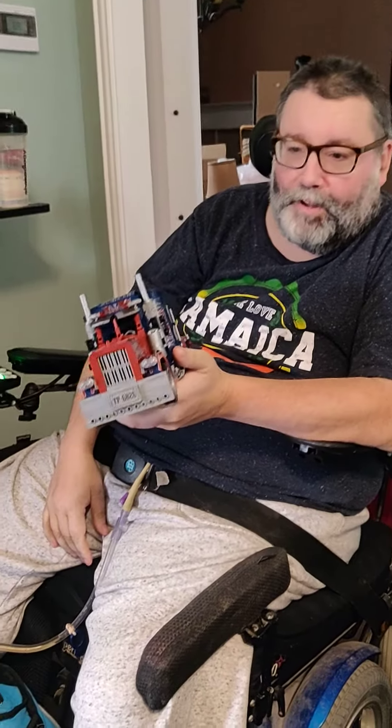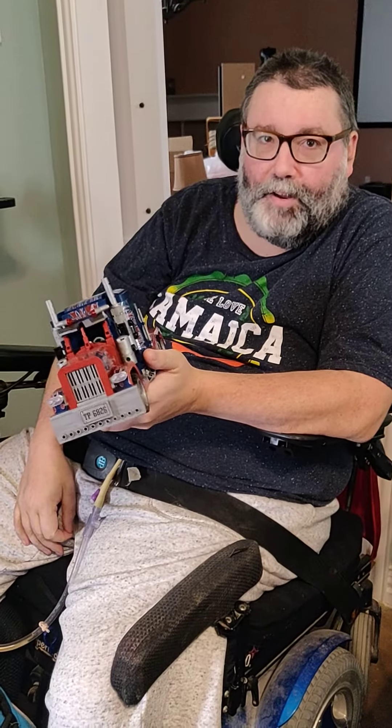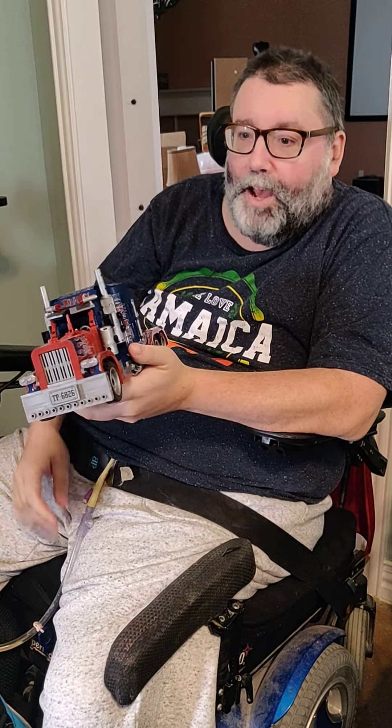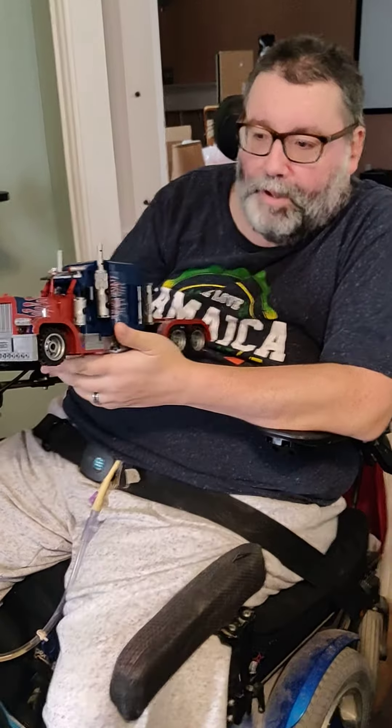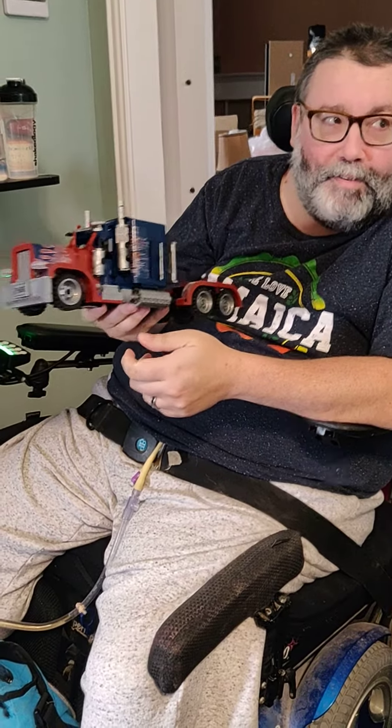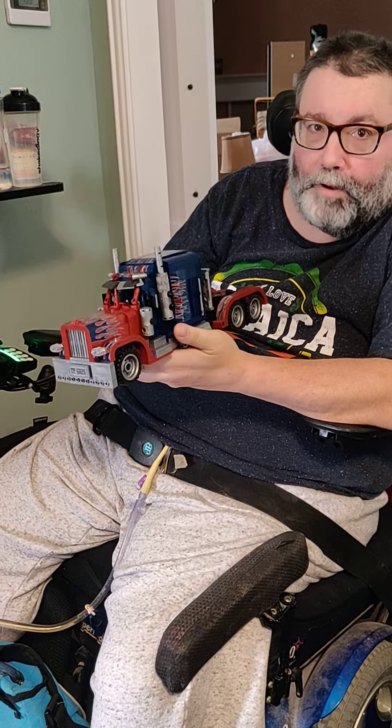All right, so since everybody seemed to like the Joker bust video, I figured I would just do a video review. So this is a little Peterbilt truck — those are the instructions — and I got it from Your World of Building Bricks.